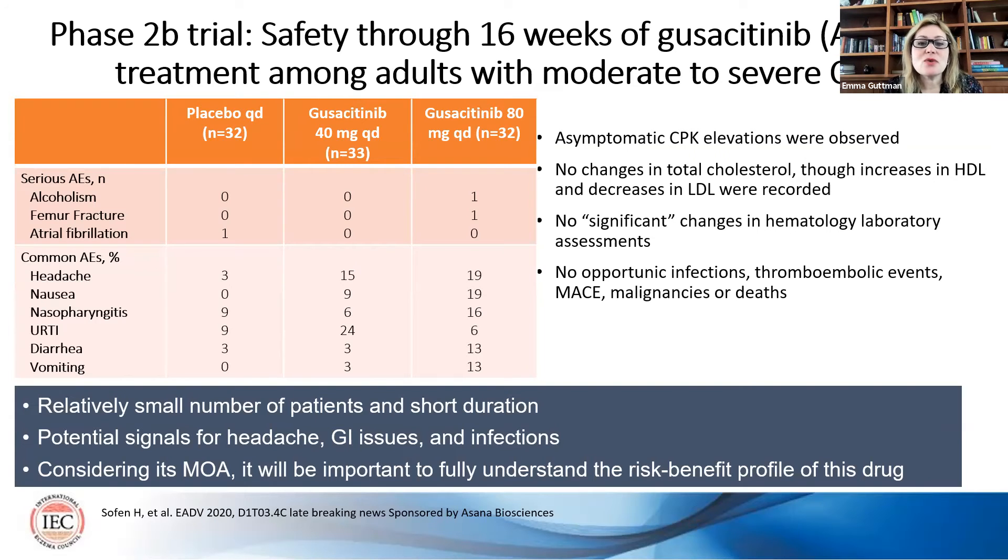In terms of safety, there were asymptomatic CPK elevations, no changes in total cholesterol, though there were increases in HDL and decreases in LDL, and no significant changes in hematology lab assessments. There were no opportunistic infections, thromboembolic events, MACE, malignancies, or deaths. However, we do see some GI manifestations — vomiting, diarrhea — and some upper respiratory tract infections, as seen with other JAK inhibitors. Considering its mechanism of action, it will be important to fully understand the risk-benefit profile in future studies. The drug is also moving forward to Phase 3.